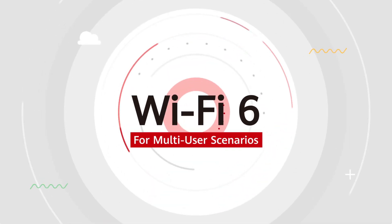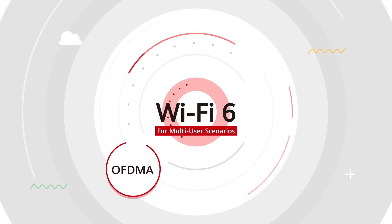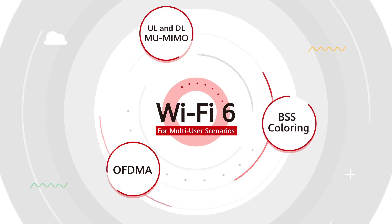To achieve this, Wi-Fi 6 uses three key technologies for multi-user scenarios: OFDMA, Uplink and Downlink MU-MIMO, and BSS Coloring.